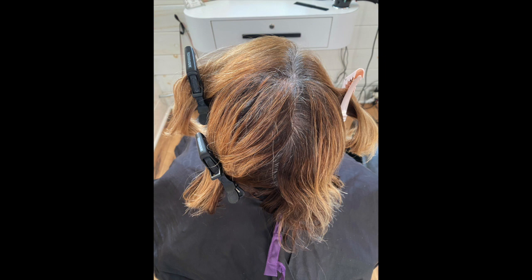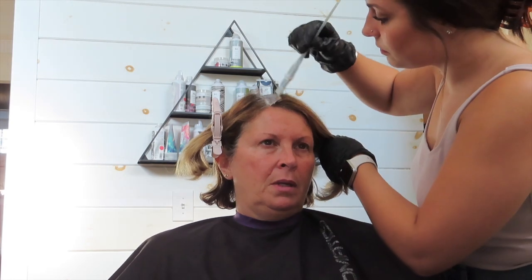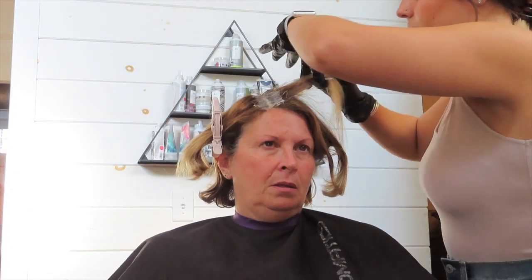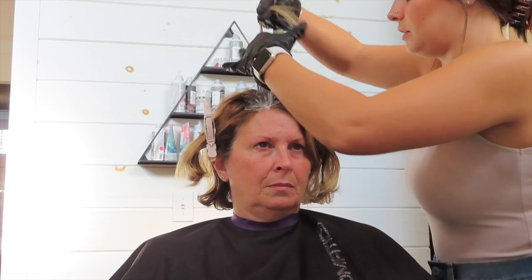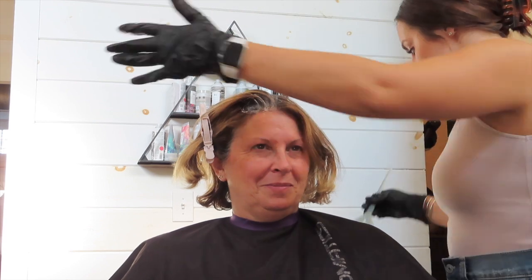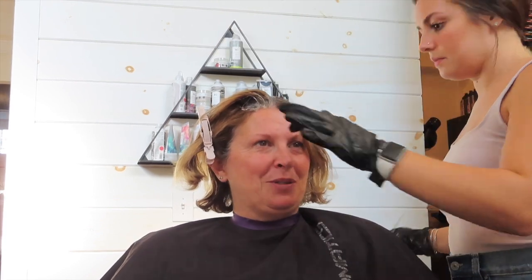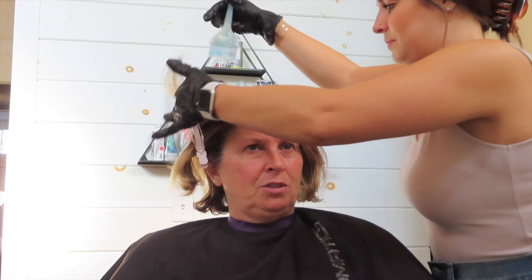My next client was my mom. She hasn't been in about five to six weeks, so we're touching up her gray and giving her a face frame highlight. I use the Redken Chromatics Permanent line — 7NN. For gray coverage clients, I separate into four quadrants, two in the back and two in the front, and I always start in the front because that's where the gray is most prominent. I take horizontal sections and apply it to the regrowth. Gray coverage clients are the fastest and easiest and always come in every four to six weeks.